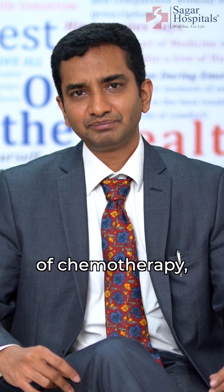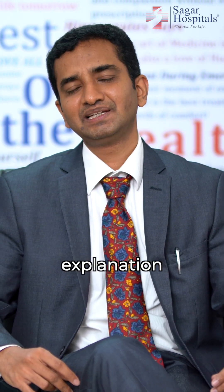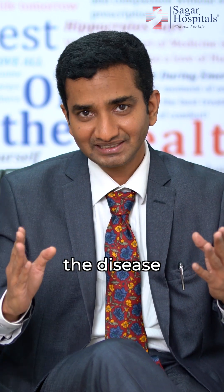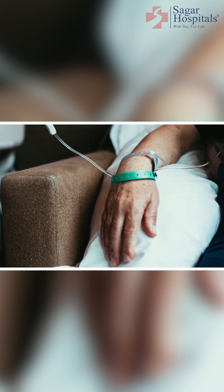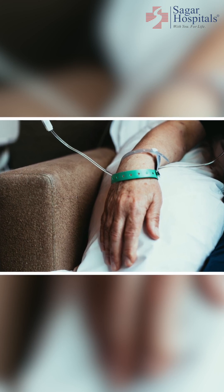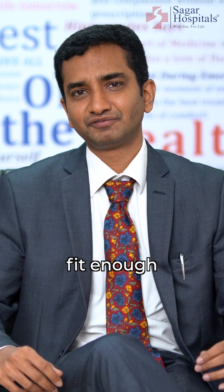If it's the first cycle of chemotherapy, you usually get a detailed explanation about the nature of the disease as well as the planned chemotherapy regimen. You will also undergo a few basic blood tests, an ECG, and an ECHO, which will help determine whether you are fit enough for chemotherapy.